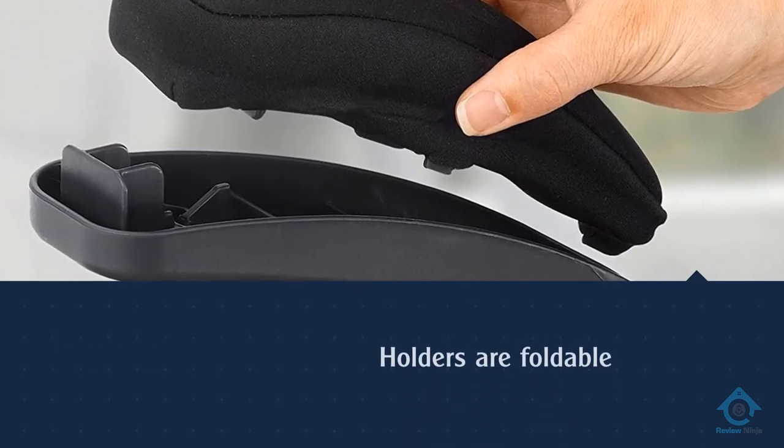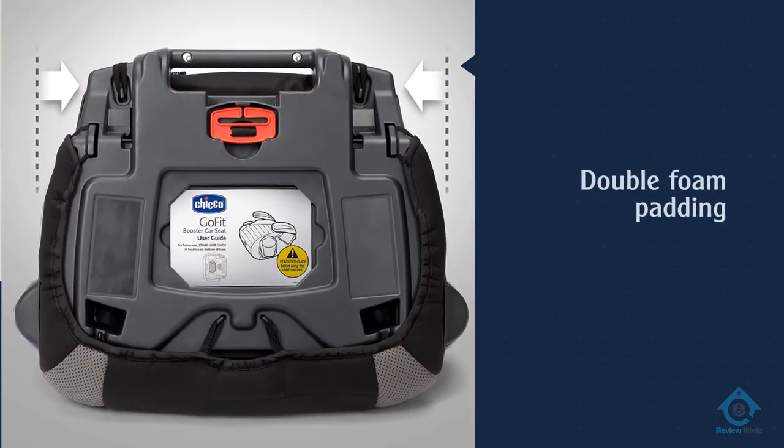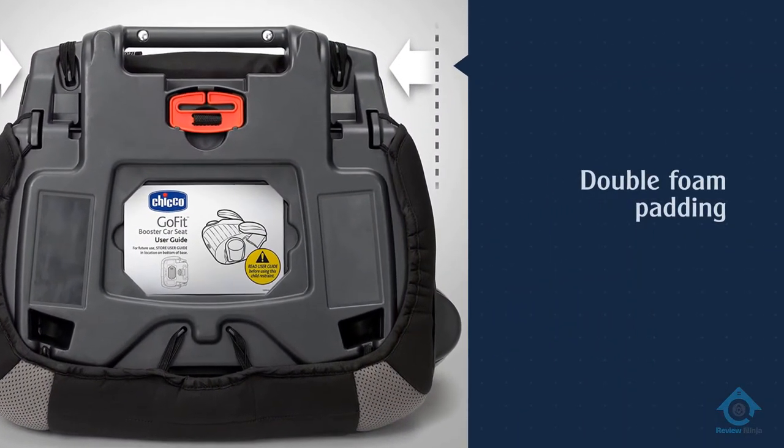The cup holders are foldable and machine washable. You can notice that the Chicco booster is not exactly a perfect option for three seats across.